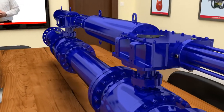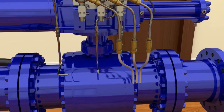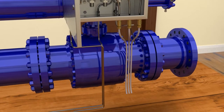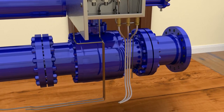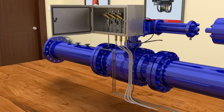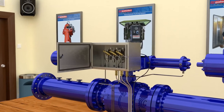Each actuator is fitted with a local control system. For SIL 3 certified HIPS, the control system will comprise of three solenoid valves. For redundancy, two of the solenoid valves are used during an overpressure event and are often referred to as emergency shutdown ESD solenoid valves. A third solenoid valve is used for partial valve stroke testing.